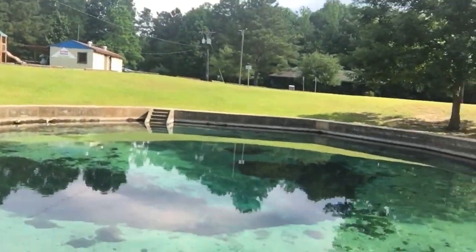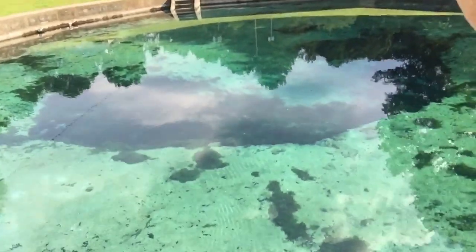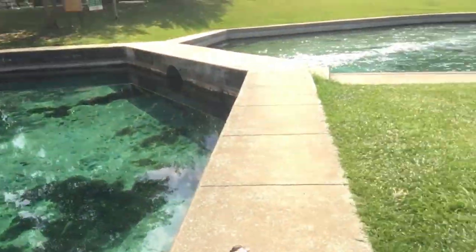It kind of looks like somebody's swimming pool that they didn't take good care of, but it's kind of cool. There are fish in there and you can swim in here — obviously my dogs are not allowed in.